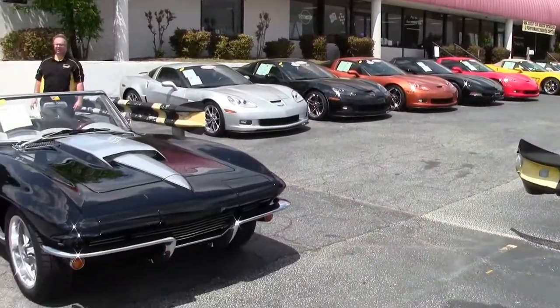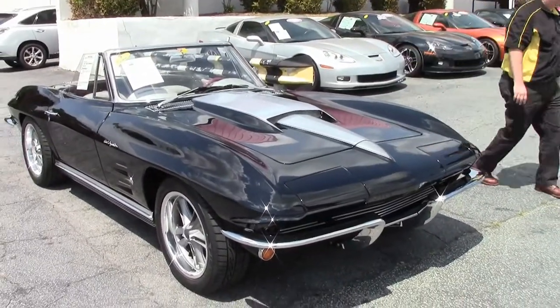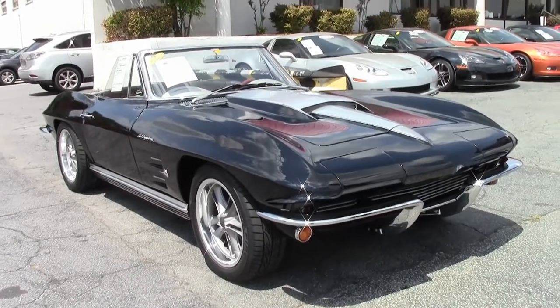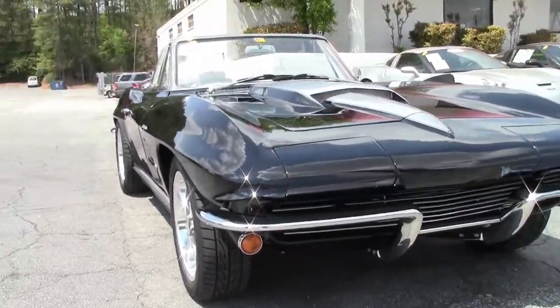1964 — 13,925 of these beautiful convertibles were made. This is a body-off restored Restomod, 'Restomod' referring to non-original. This is an old car in new car clothing, and we'll go through that together.